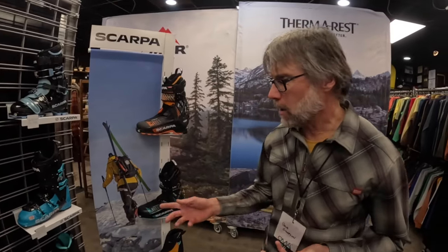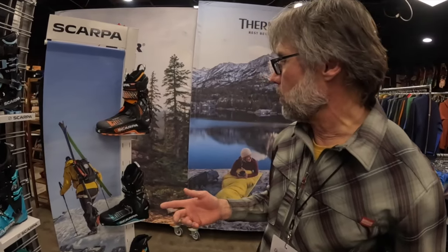Dave Simpson here with Scarpa. I'm here to tell you a little bit about what's new for fall 2024 from Scarpa and AT Boots. So high-level overview, I think most people know this, but we've got sort of three collections within the family of AT Boots.